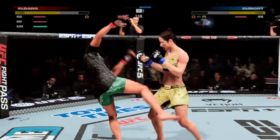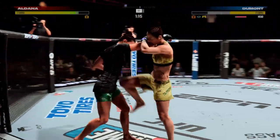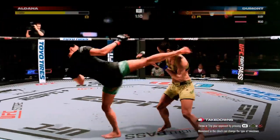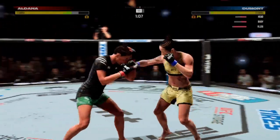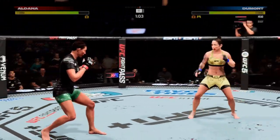It looked like we were going to get a finish. She had her rocked pretty good, but she wasn't able to close the show. That's as good a body shot as we've certainly seen tonight. That's going to be it — massive body shot, massive strike. Great attempt, great attack, and it landed perfectly for her.